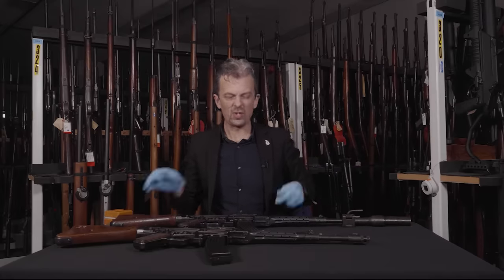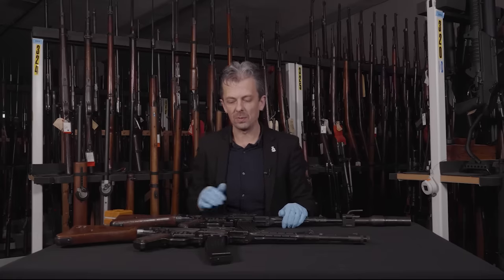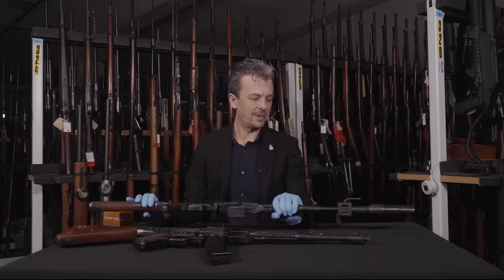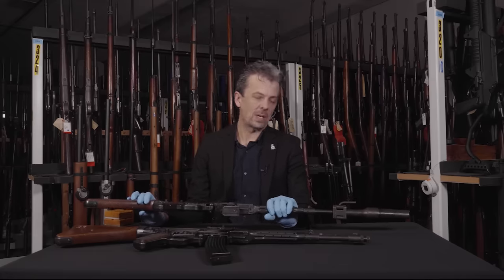Those who know this subject will recognize that this same attachment system was used for the Krummlauf curved barrel attachment. So there are two main aspects to the MP43/1-to-MP43 change: the removal of the optical sight mount provisions, and the redesign of the muzzle end to allow use of the existing Kar 98k grenade launcher and existing grenades.